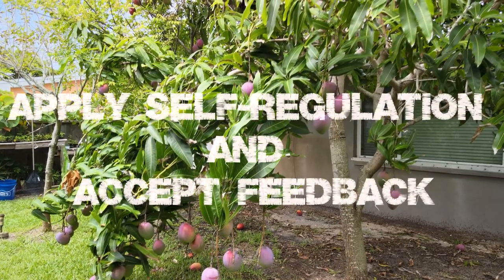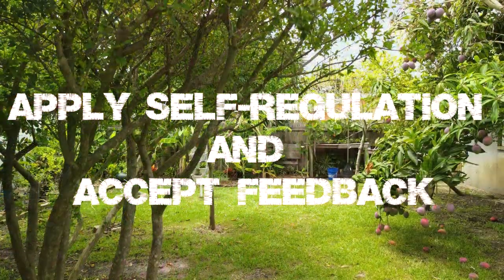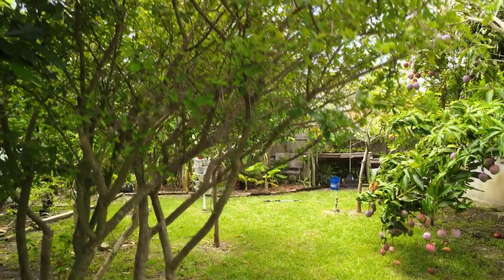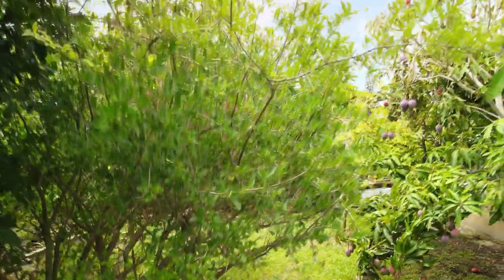The fourth principle of permaculture is where we really start to show the sophistication of this framework and how cool it is. And that is to apply self-regulation and accept feedback. I practice this deeply in my yard. I am forced to. That means watch how your systems interact, and if they are consistently failing, change your system.